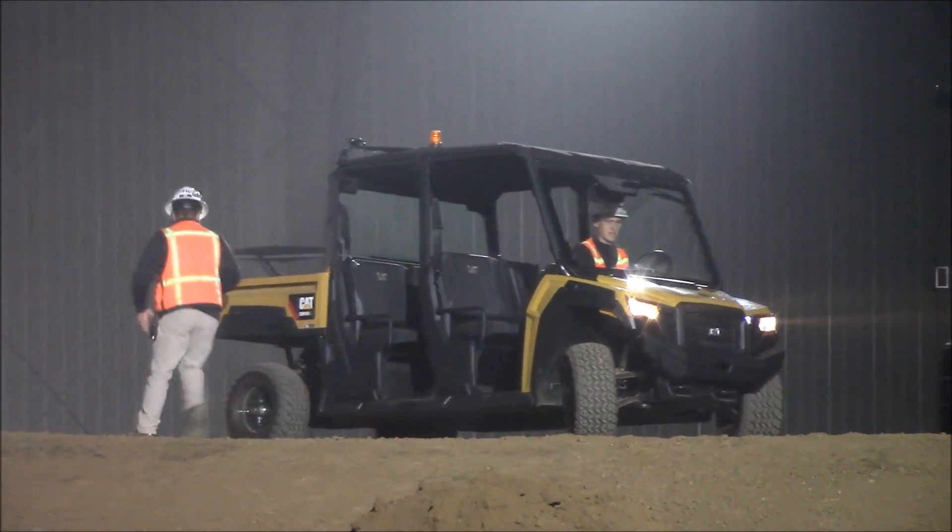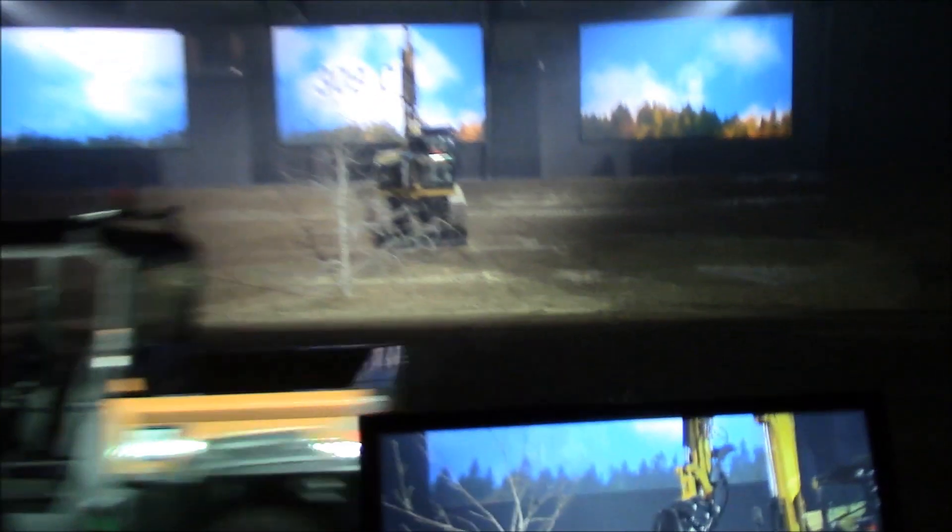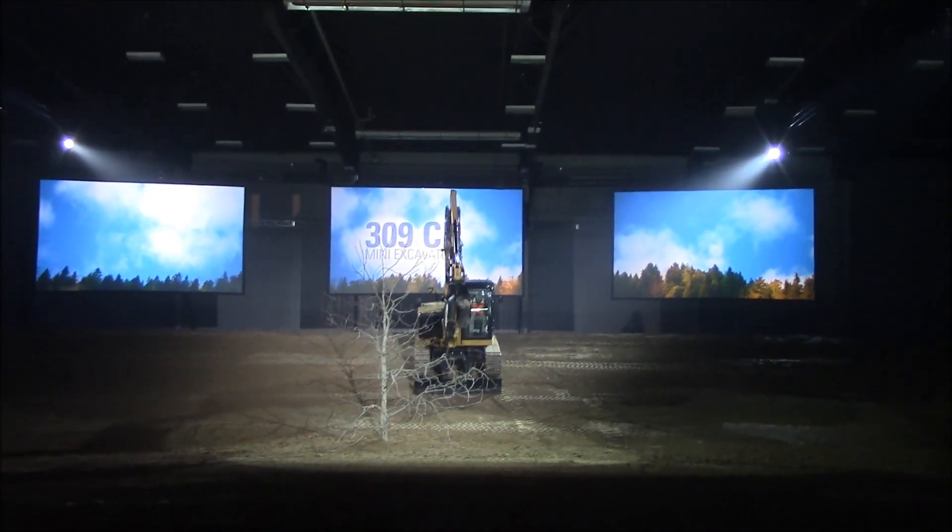We got the crew to the new job. And we've got a new machine that's perfect for the job — the CAT309. Watch what happens next.